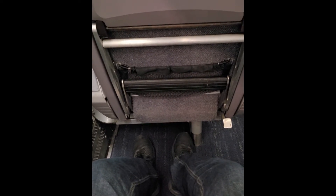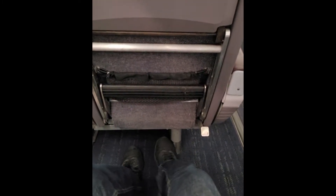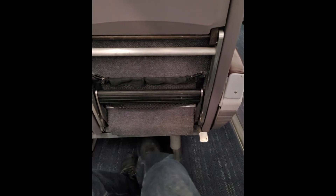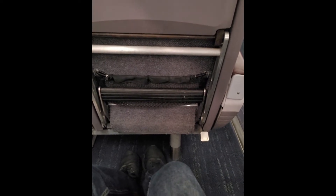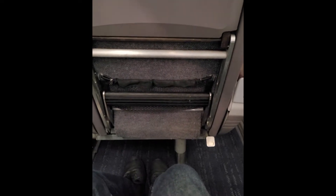In economy class the legroom is slightly less. In business class the legroom is very good — there are leather seats with a recline function and recliner buttons. Non-alcoholic beverages are included for free. The one-way business class fare is about $134, and the return fare is about $270 — almost double.